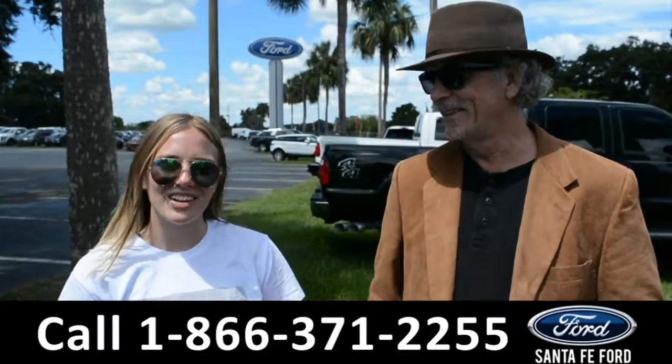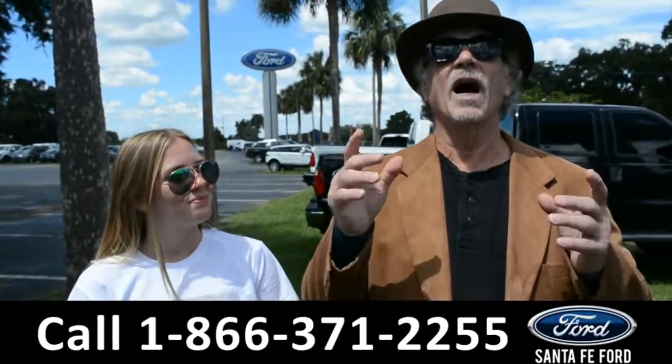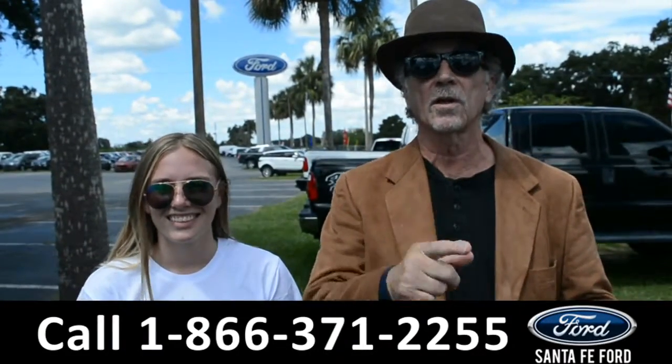Hey, this is Randy and this is Kelsey. SantaFeFord.com is where we have hundreds and hundreds of vehicles for sale. Stay tuned because Kelsey is going to take a closer look at one of them right now.